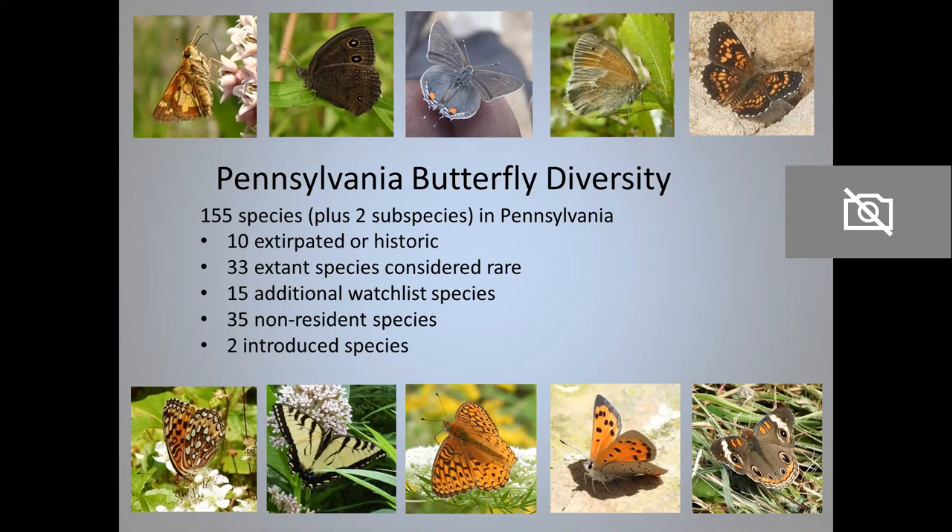In Pennsylvania, there are 155 species of butterflies, plus two additional subspecies. When I say butterflies, what I actually mean is butterflies and skippers. Butterflies are one superfamily of moths adapted to flying in the daytime, and there's another superfamily of moths adapted to flying in the day — that's the skippers — and they look kind of similar, and most people just call them all butterflies. So I'm going to lump them together and call them butterflies.